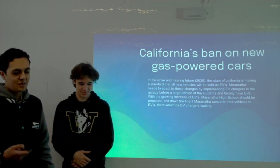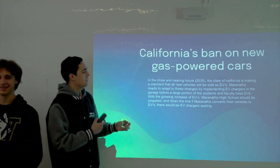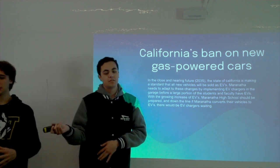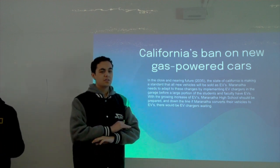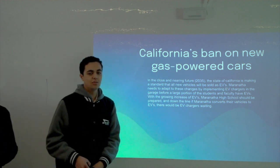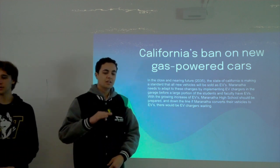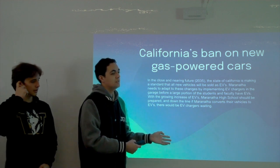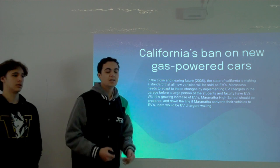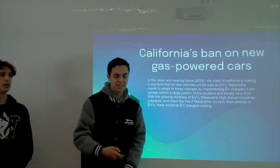A big reason we're pushing for this is that California has instated a new law. By 2035, there will be a halt on all new production gas-powered vehicles. All new vehicles sold in California must be electric. It would be very vital for Maranatha to plan ahead by implementing EV chargers.